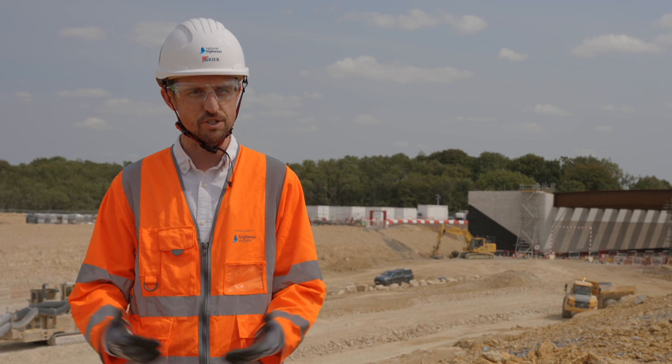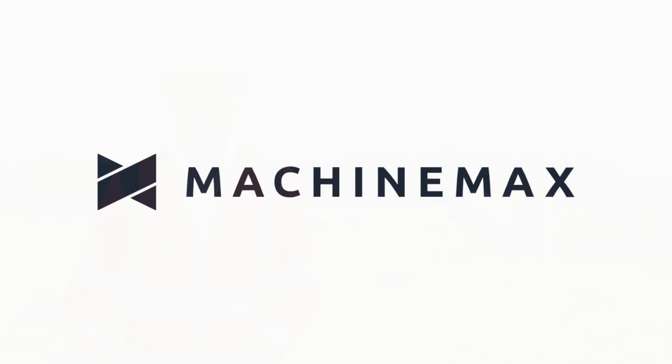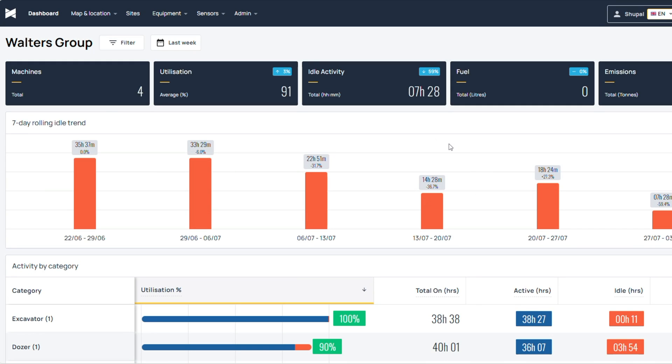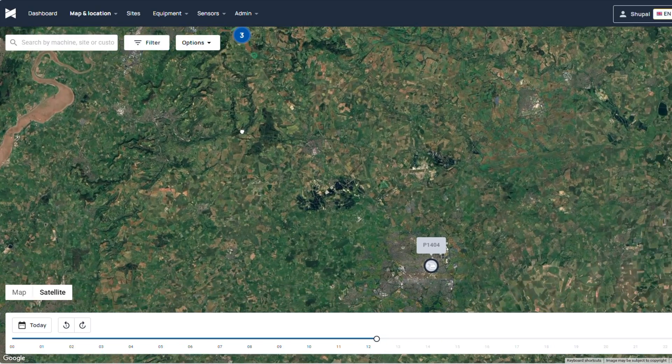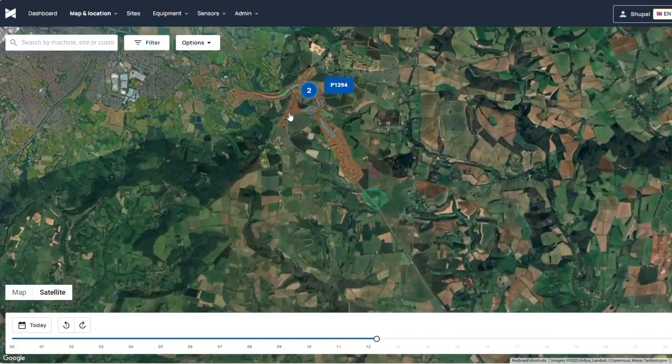We want to show that this project is exemplar across the board, and I think innovation is one of those aspects. With MachineMax, when we go onto their website and onto their platform this is what the user interface looks like. We've got an excavator, a dozer and two dumpers that we've been running this trial on.